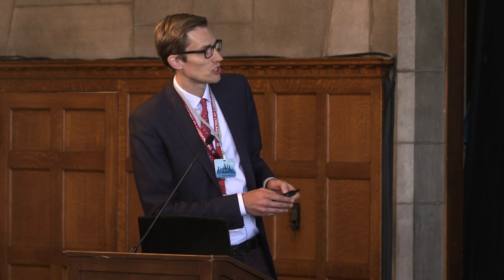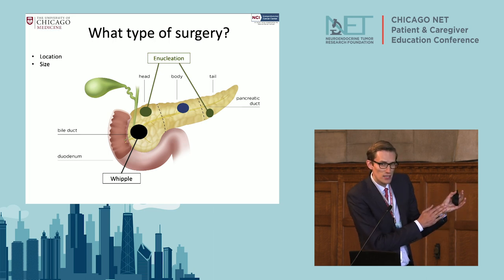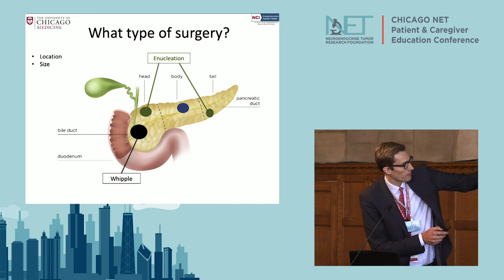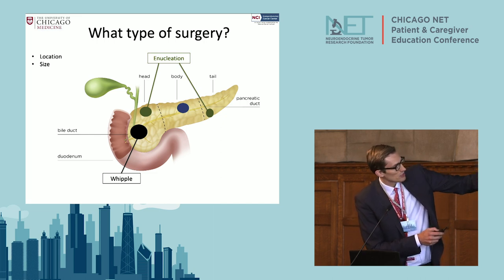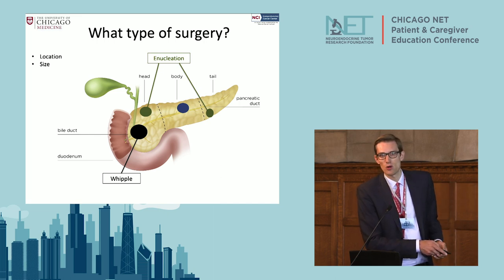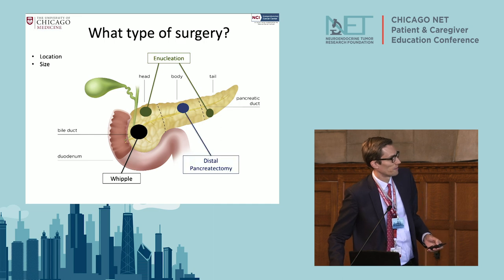If a tumor is small but sits right on the duct, that's a problem — we'll probably have to remove part of the body and tail of the pancreas, because if we try to carve it out, we'll put a hole in the duct and it's going to leak, which is not a good long-term outcome.